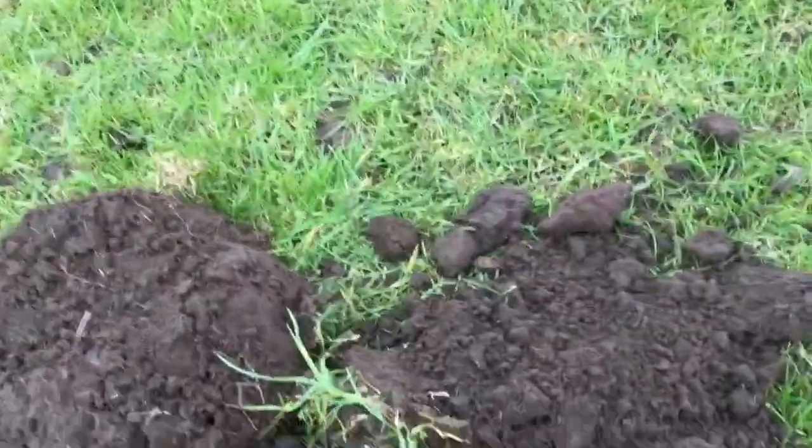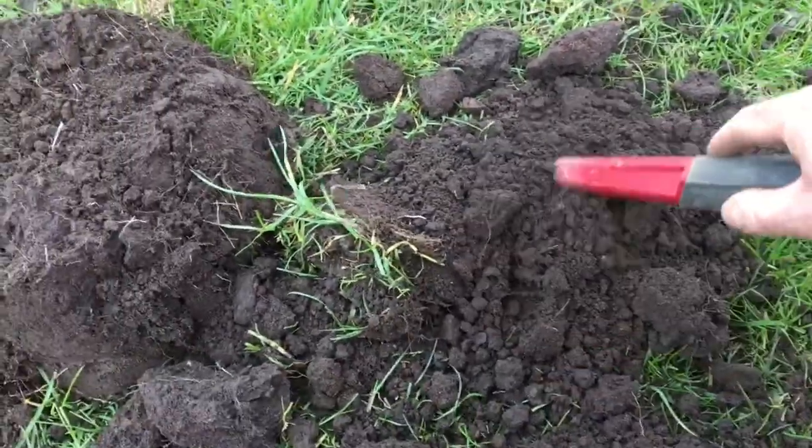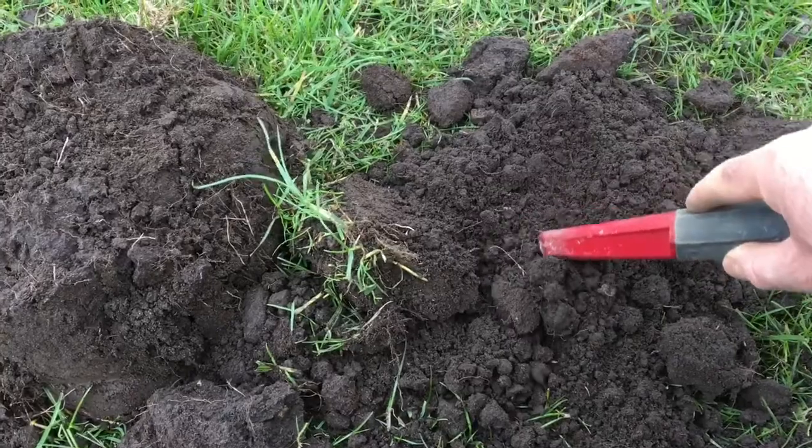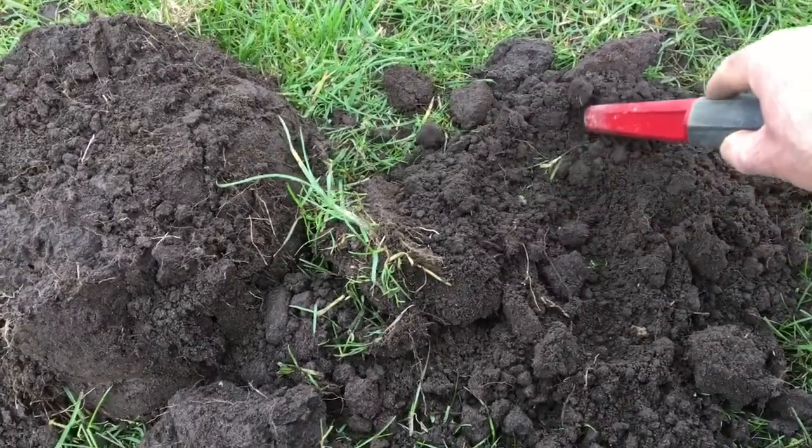Got another good strong signal from the little detector, a good 95 on that. We'll have a little look in here. Just pulled it out. There we go — good signal there.